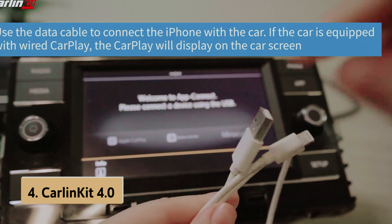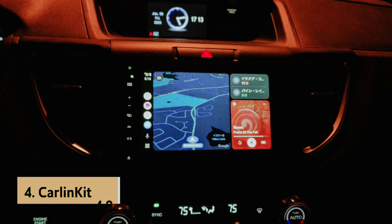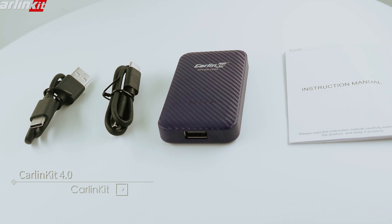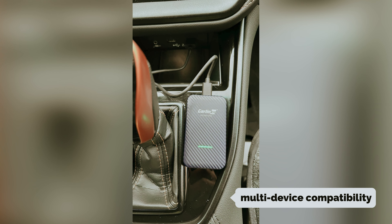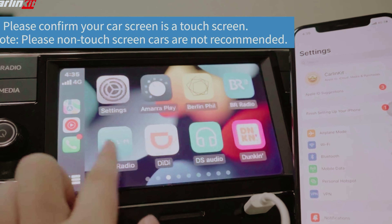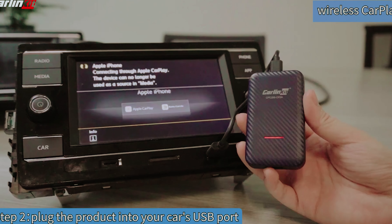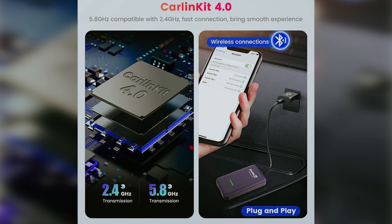Up next in fourth place is the CarlinKit 4, our pick for best 2-in-1 wireless Apple CarPlay adapter. If you're in search of a versatile wireless CarPlay adapter that caters to both iPhone and Android users, the CarlinKit 4 is an excellent choice. This adapter stands out as one of the best options available for those who need seamless multi-device compatibility. Whether you share your vehicle with family or friends, the CarlinKit 4 can remember and house multiple device connections, allowing everyone to enjoy a smooth and convenient experience. Connecting your phone is straightforward — simply plug the adapter into your vehicle's USB port and you're ready to go. Once paired, the adapter retains your device's information, making future connections hassle-free.